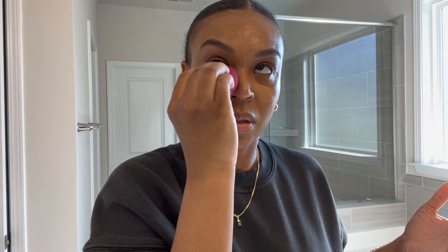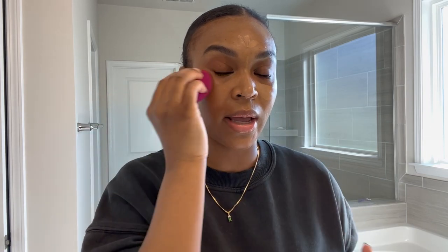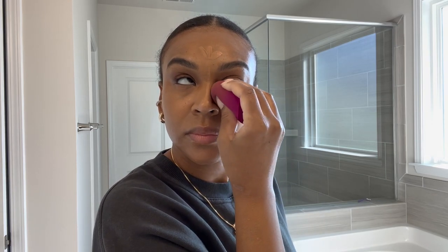Some of you may be able to apply concealer right under the eye, but I crease. So I just bring the concealer up and dab it on instead of placing it right under the creases. By the way, I was going to wash my hair today and do some flat twists — I think I'm still going to do that after I film.